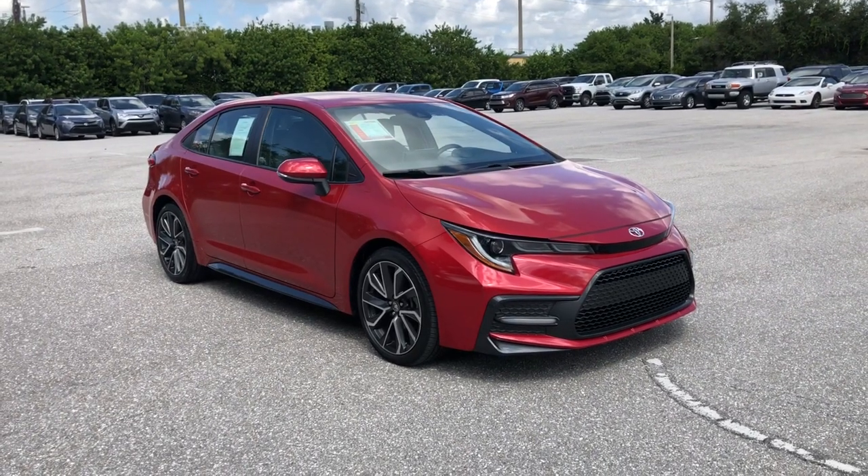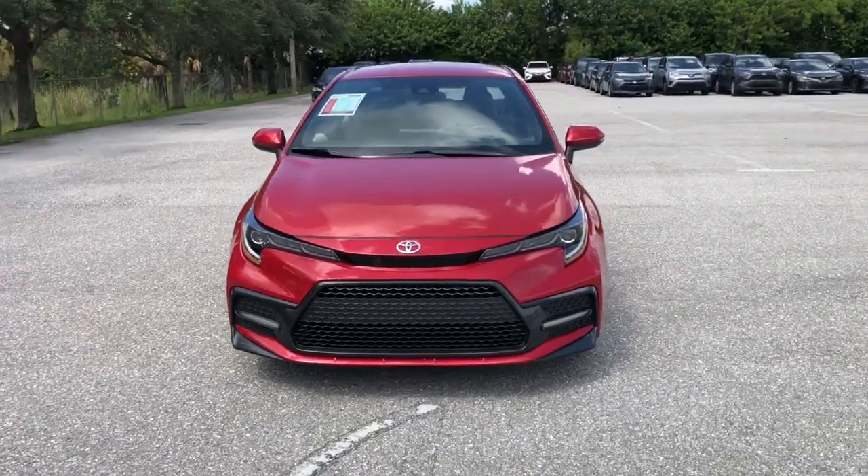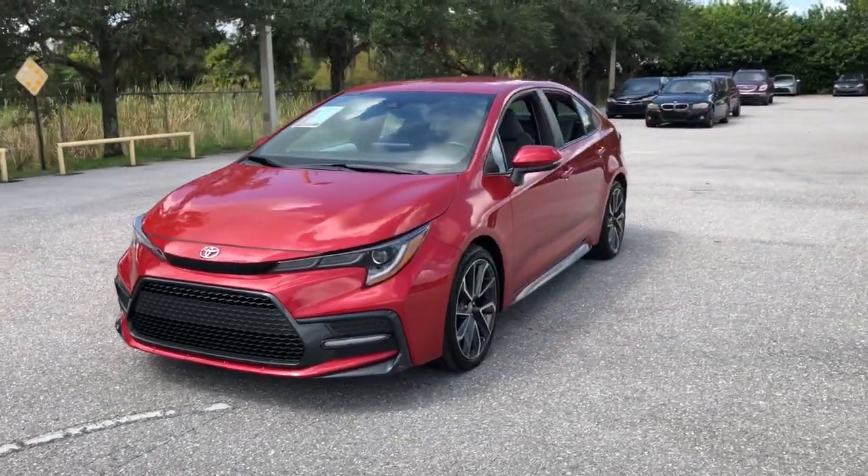Check out this 2020 Toyota Corolla. This vehicle is an outstanding buy with fewer than 25,000 miles on the odometer.